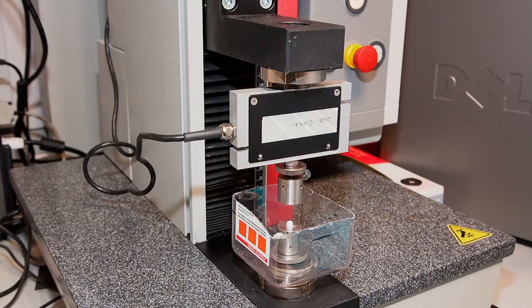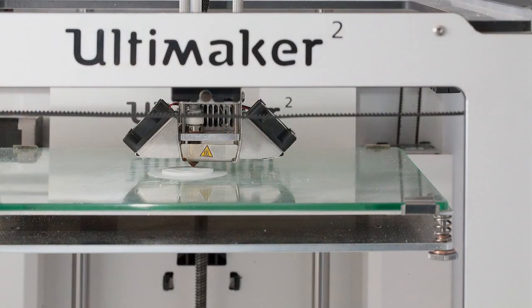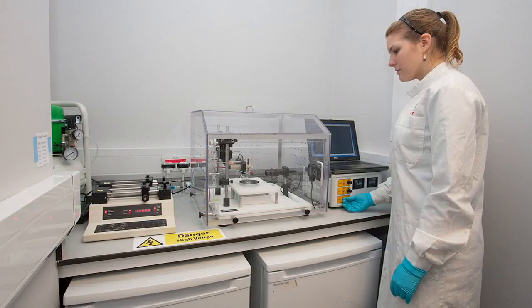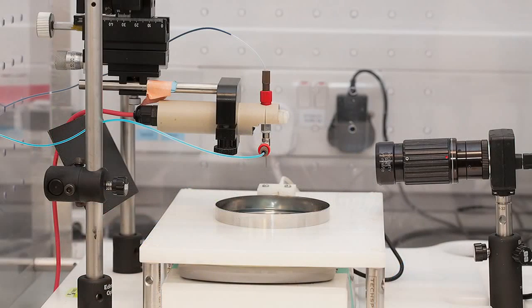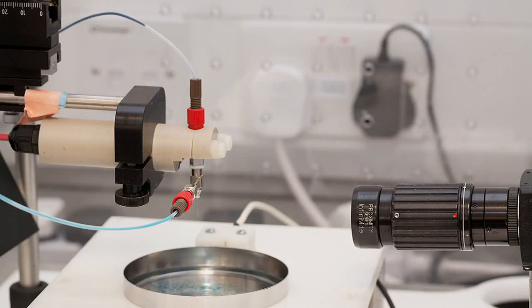The course involves a number of enabling subjects such as biomechanics and biomaterials, and a number of medical device design specific subjects that get into the nitty gritty of designing medical devices. We also look at the larger picture, including intellectual property, the regulation of medical devices, and the funding required to get medical devices to market.